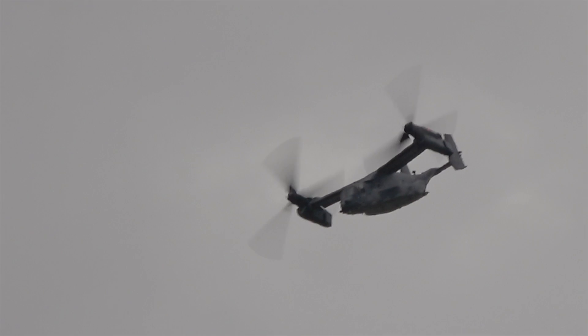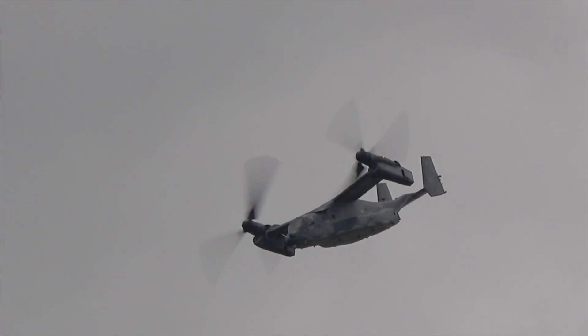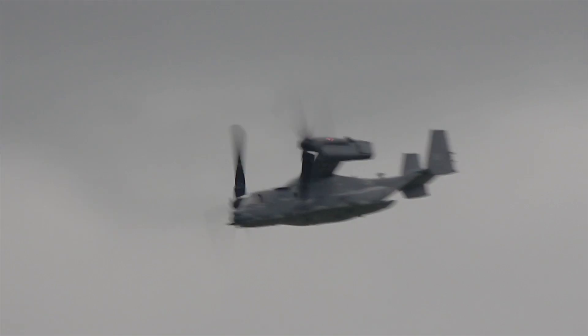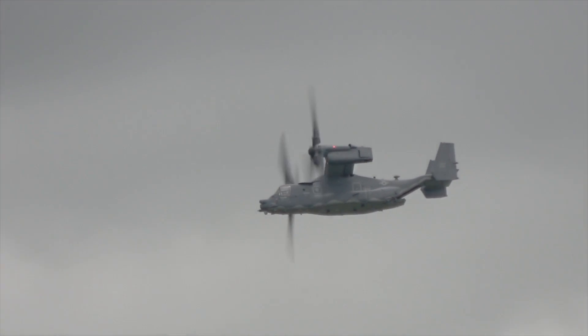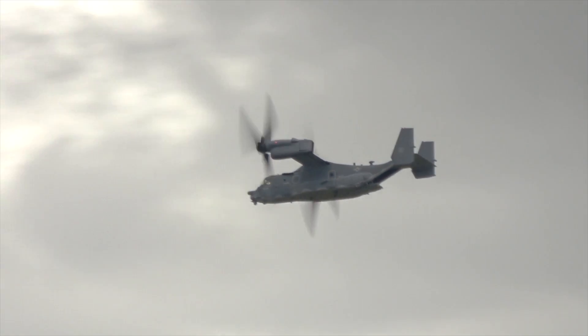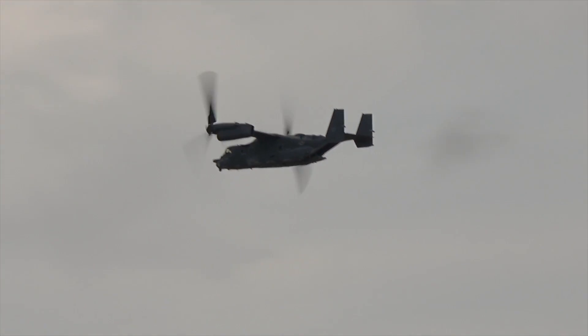The Osprey programme is a joint venture between Bell and Boeing. Boeing builds the fuselage and all the subsystems, including digital avionics and the fly-by-wire control systems. Bell provides the wing, transmission, the empennage, the rotor system, and the engine installation.